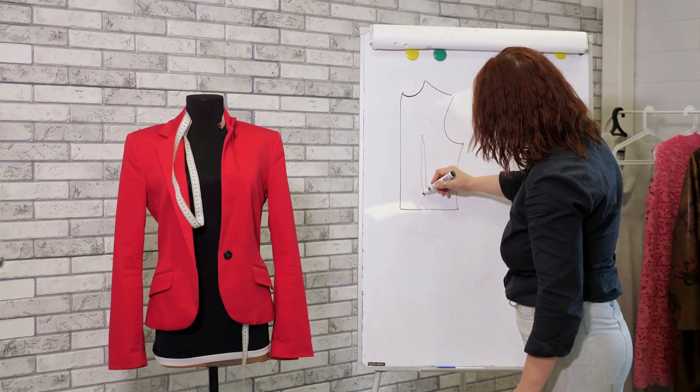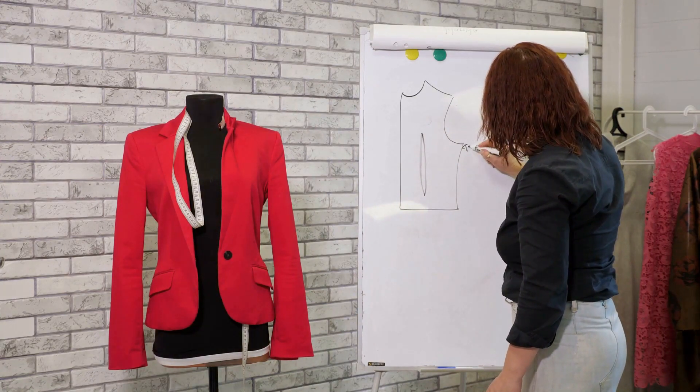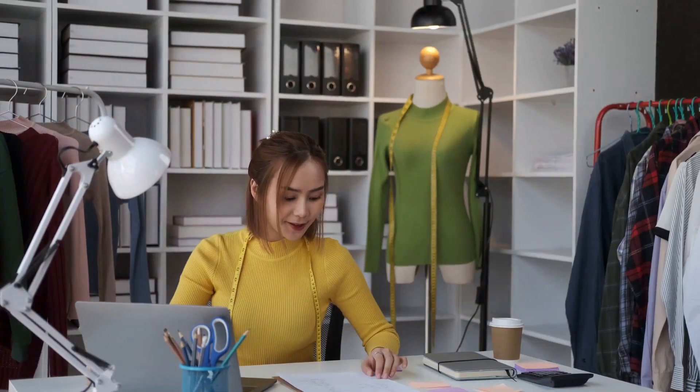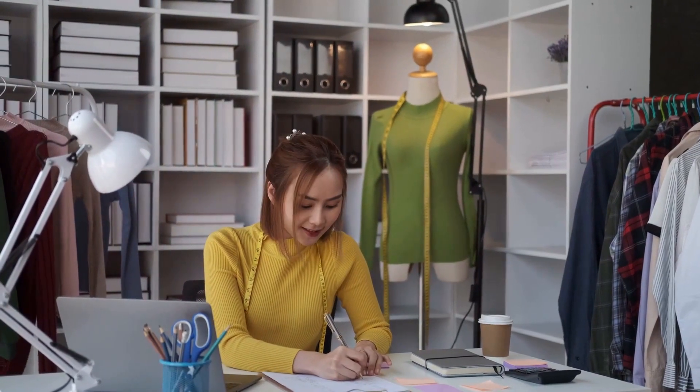Next, we move on to the exciting part: designing the uniform. This is where our creativity shines. We blend your brand's personality with the latest fashion trends to craft a design that's both stylish and representative of your brand.